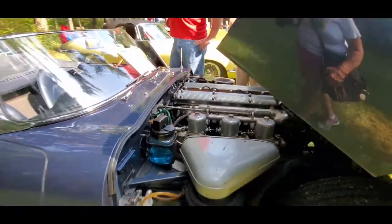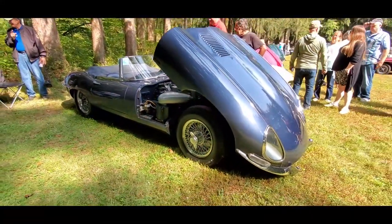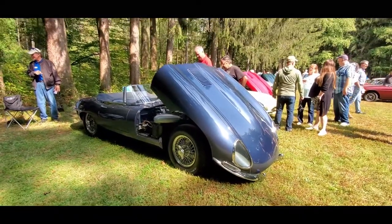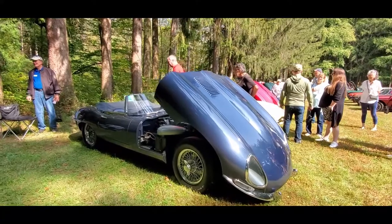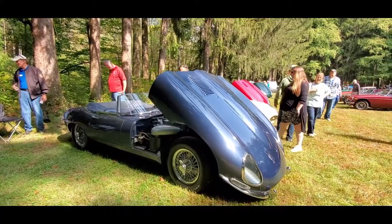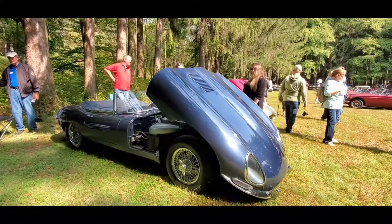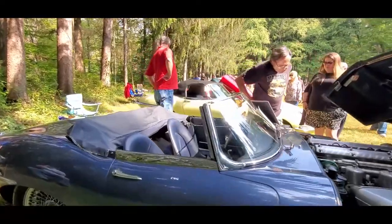Gorgeous, just gorgeous. This is a '62. Beautiful, just beautiful. They were pricey — about $5,500, $5,600 brand new, which was very pricey for the time, but oh my gosh, what a car you got.